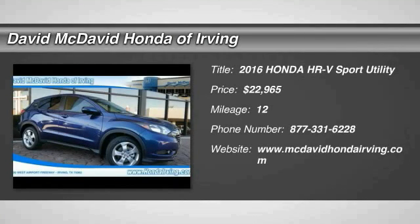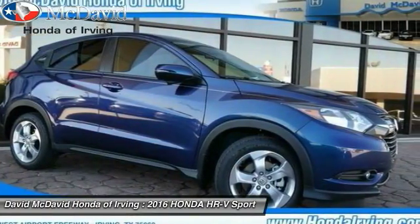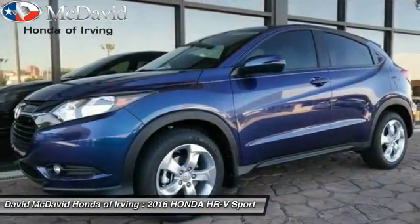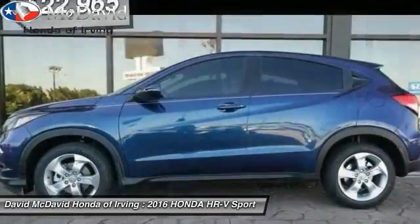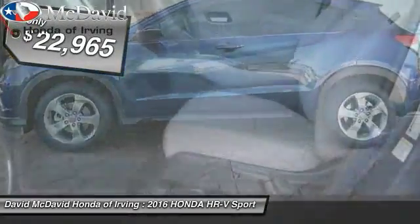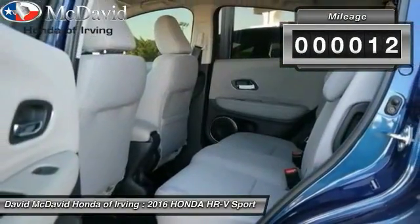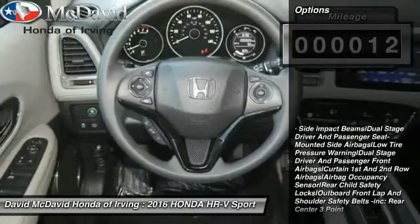2016 Honda HR-V. The HR-V has a good-looking exterior with a clean design. It comes with a well-tuned suspension and a handsome and flexible interior with tons of options to choose from, and is priced below $25,000. This vehicle has less than 100 miles. Here are some of this vehicle's great options.